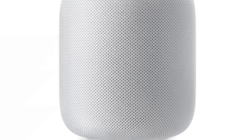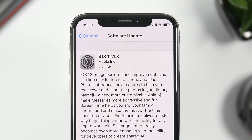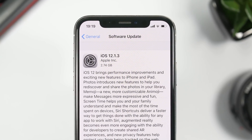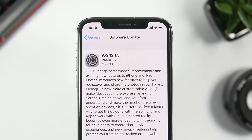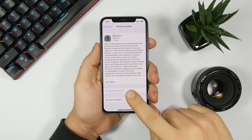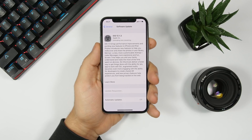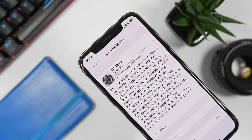Those are some of the fixes you'll find on the newest release by Apple. The question is: should you update or not? The answer is simple — if you want to go ahead and update, and if you don't care about jailbreaking your device, then of course you should update to get all these fixes and improvements. If you want to jailbreak your device in the future, you'll want to stay on the lowest firmware possible.